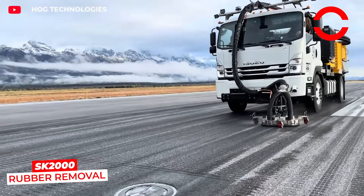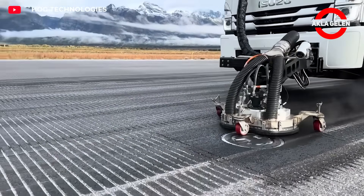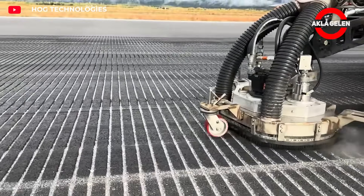The SK-2000 Rubber Removal is the ideal solution for resurfacing roads and safely removing markings on airport runways.